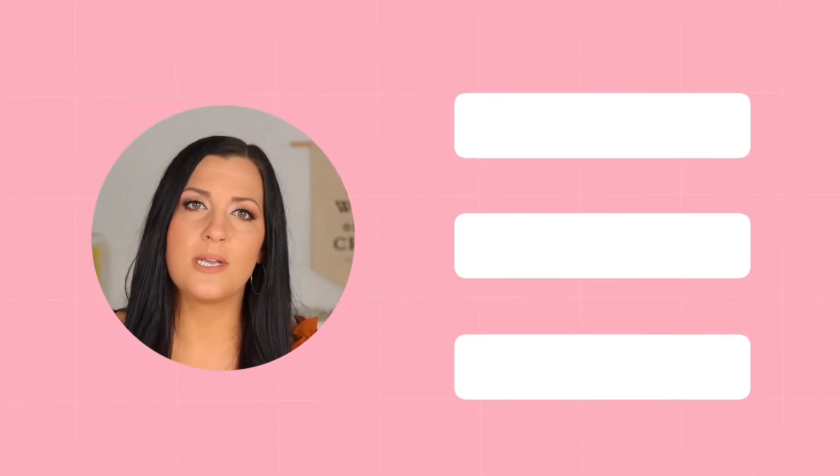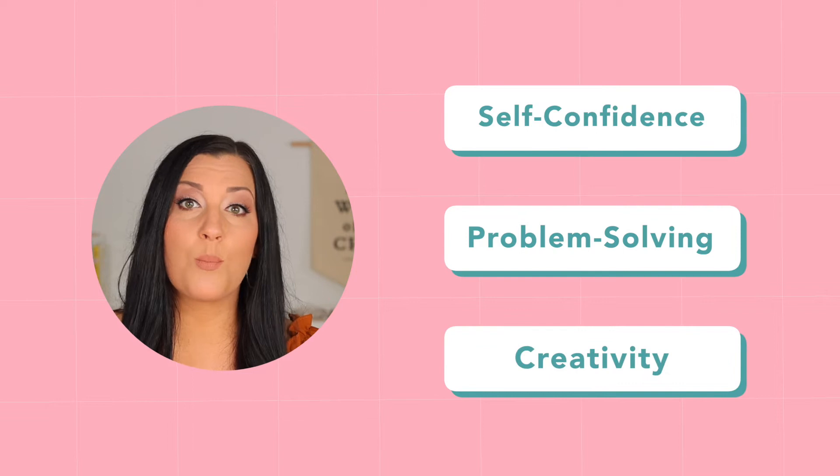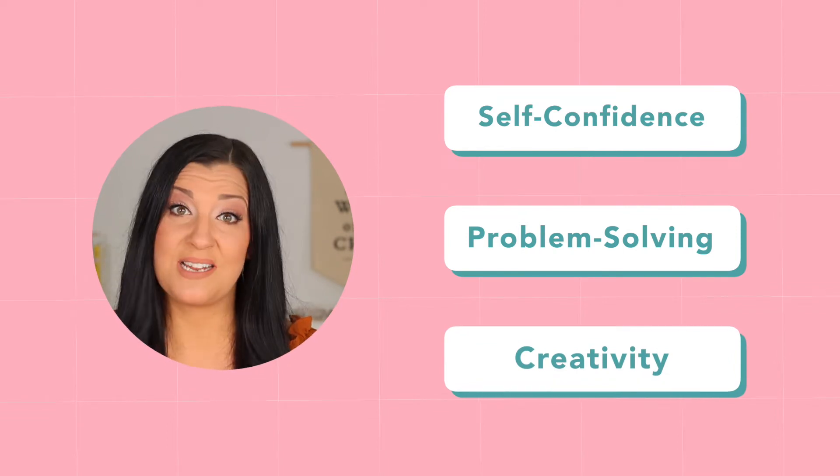No, you are not a terrible parent for wanting your child to play on their own. As parents, we need a break. But more importantly, it's actually vital for children to learn how to play independently. When kids are able to play and entertain themselves, they learn important skills like self-confidence, problem solving, and creativity.